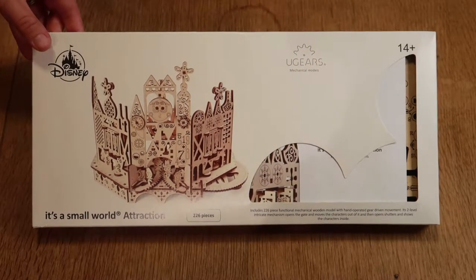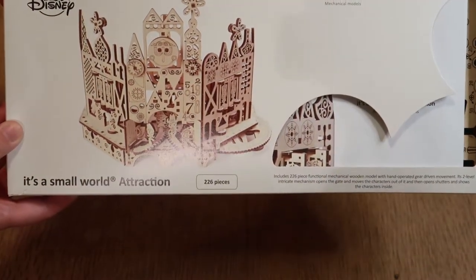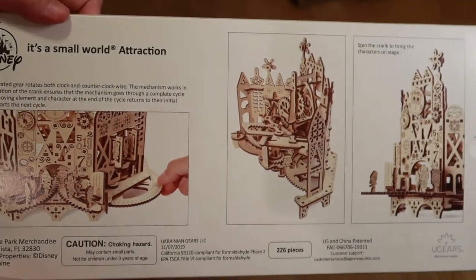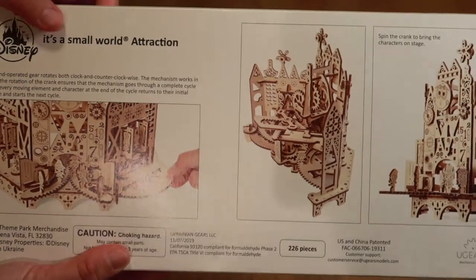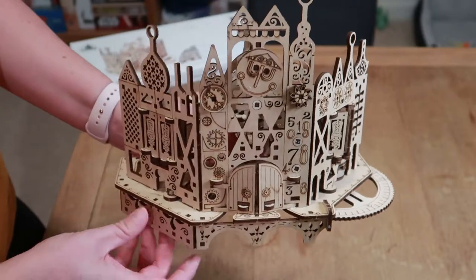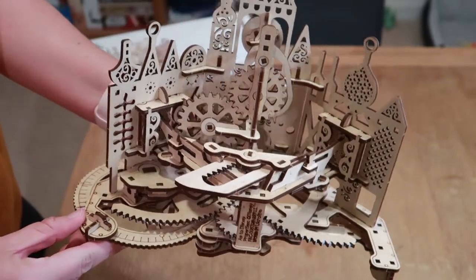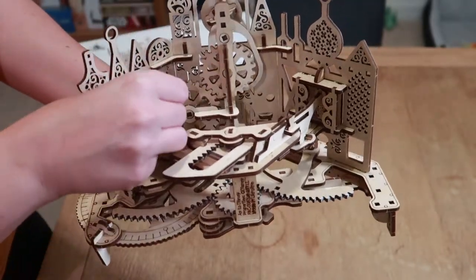The third thing I got was the It's a Small World Attraction U-Gears Model Puzzle Kit. If you've seen these before, you know that Disney has quite a few — they've got Cinderella's Castle, the Railroad Station, the Mad Tea Party, and the Monorail. We actually have the Monorail, so this is the second one. I've gotten this far with it, so I'm almost done — about 75% of the way there. However, we have run into a problem. If you've ever built one of these models before, they're actually not our favorite to construct.